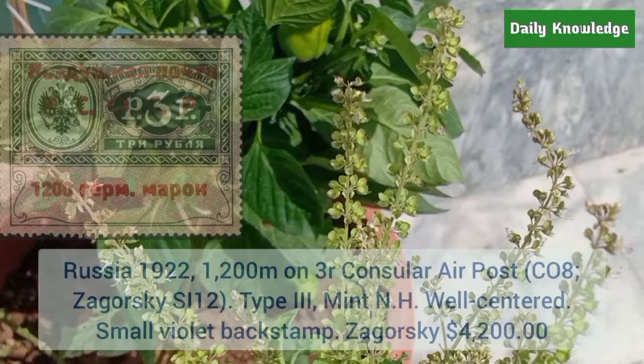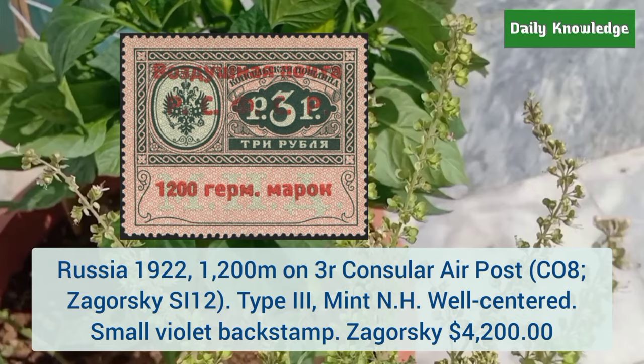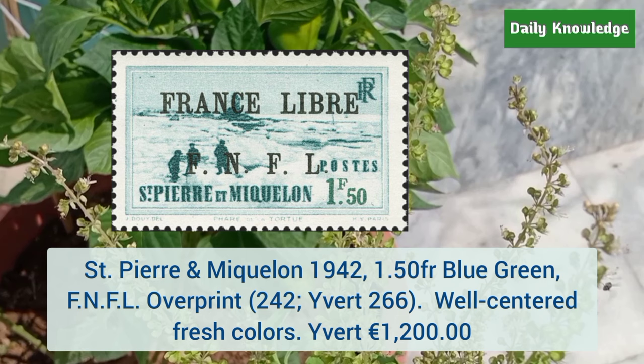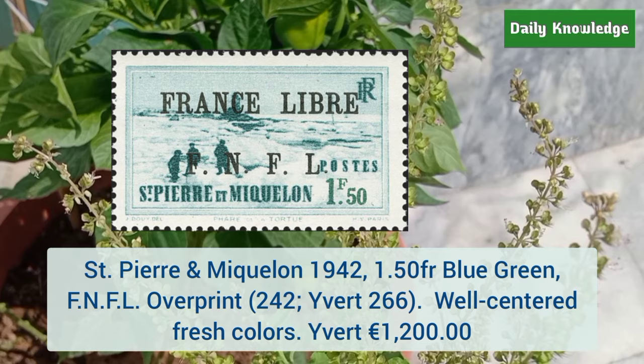Next is Russia 1922 1200M on 3R consular air post, type 3, mint never hinged, well centered with small violet back stamp. Saint Pierre and Miquelon 1942 1.50 franc blue green FNFL overprint — it is well centered with fresh colors.